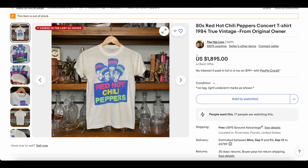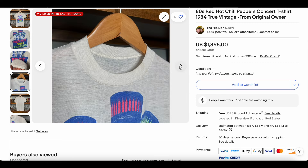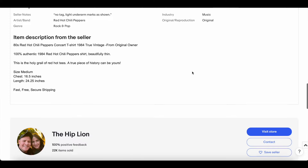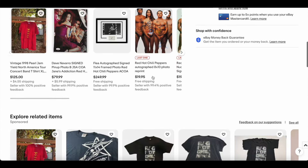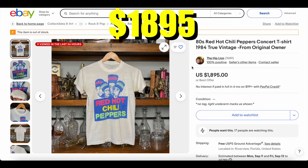At number seven, we have the Red Hot Chili Peppers tee. We've seen this one quite a few times over the last many weeks, but it does technically qualify this week. It was sold by Rally Roots — the Hip Lion is their eBay — so congratulations Ryan and Alley. I've been watching those guys for years. This is probably one of the rarest and most valuable Red Hot Chili Peppers tees — the holy grail for sure. It's definitely the time to sell these because they're hot on the market. This one sold for one thousand eight hundred and ninety-five dollars.